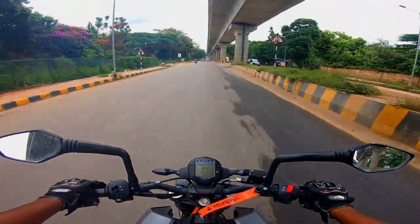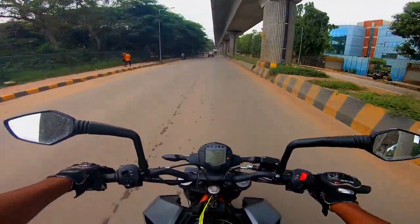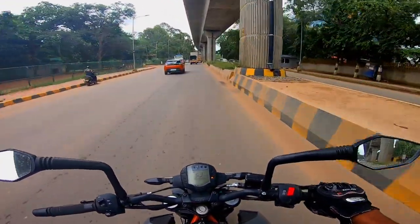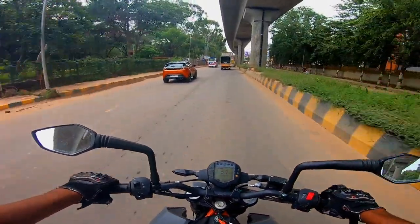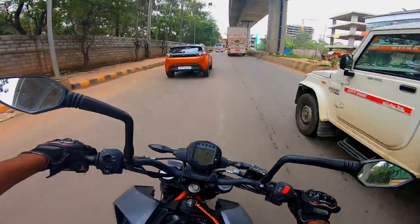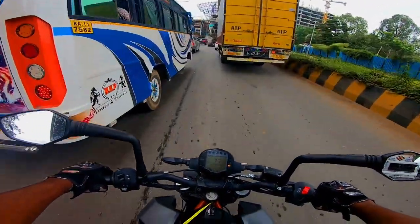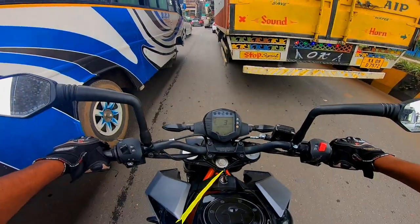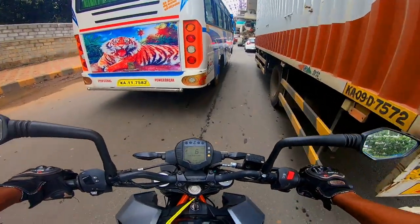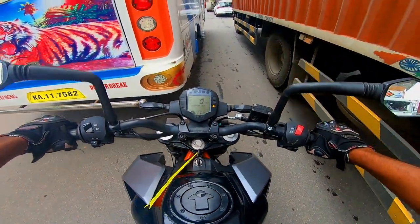Wow! The bike is so good. The RM5 V3 slipper and assist clutch is the same — there's no difference there. It's a great quickshift. I'm going to drive the quickshifter on this bike. That's the bike.